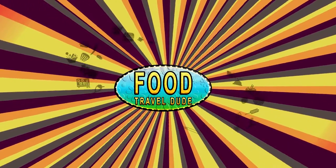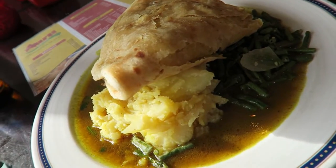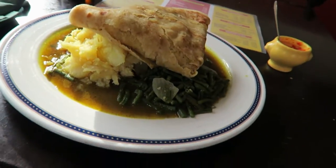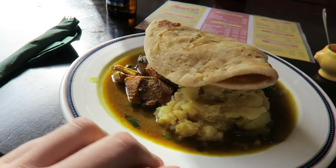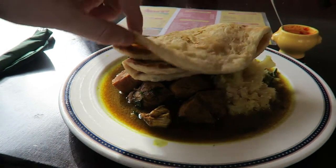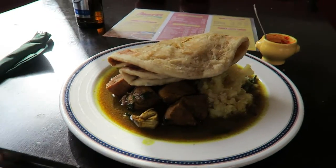It's the chicken roti curry. Big portion — look at that, lumps of chicken, massive roti. Wow, impressive!